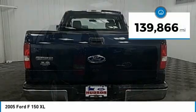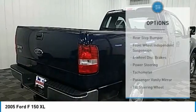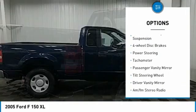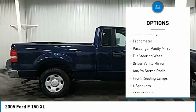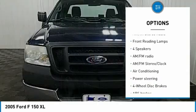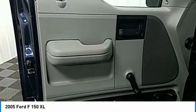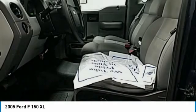This vehicle has less than 140,000 miles. Here are some of this vehicle's great options: rear step bumper, front wheel independent suspension, four wheel disc brakes, power steering, tachometer, passenger vanity mirror, tilt steering wheel, driver vanity mirror, AM FM stereo radio, and front reading lamps.